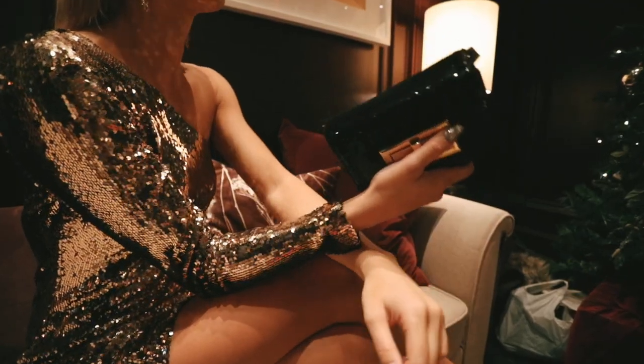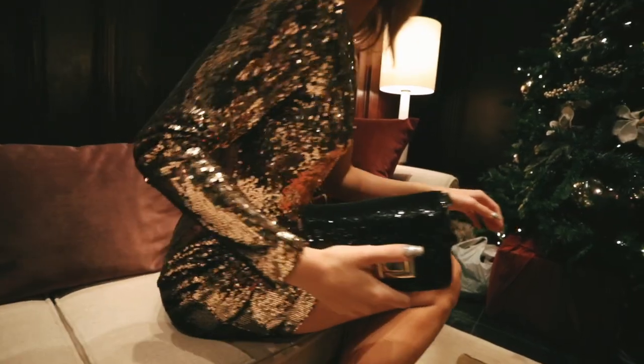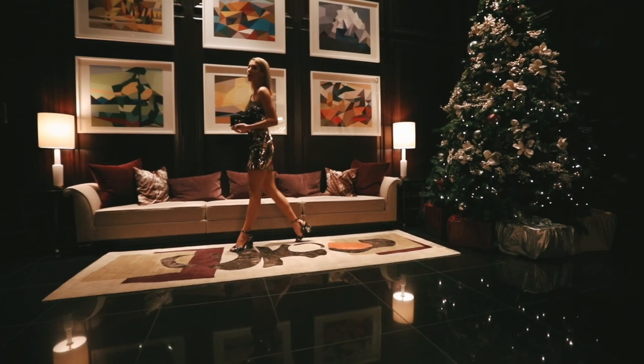This look for me is the ultimate New Year's Eve party outfit. New Year's Eve really is the one night of the year where you can be doused in sequins and no one can say anything about it.